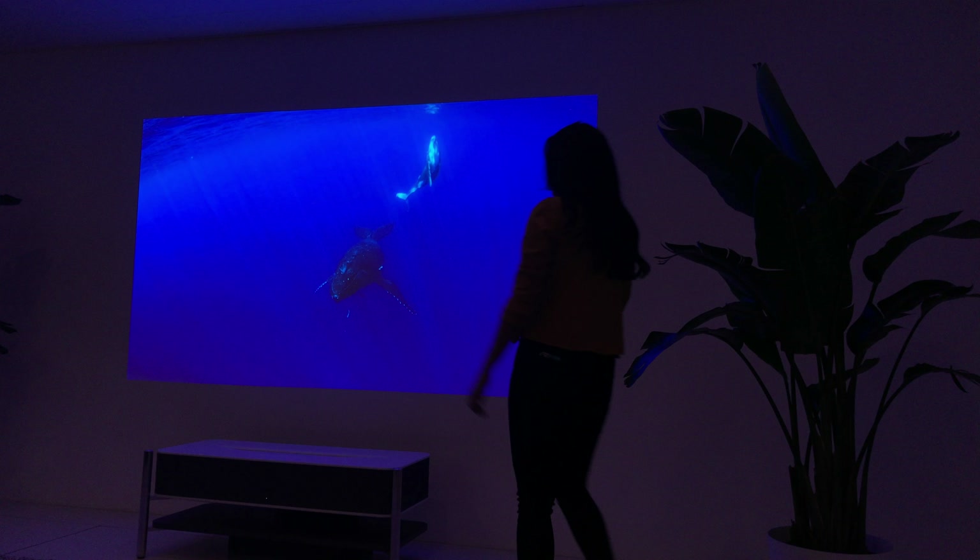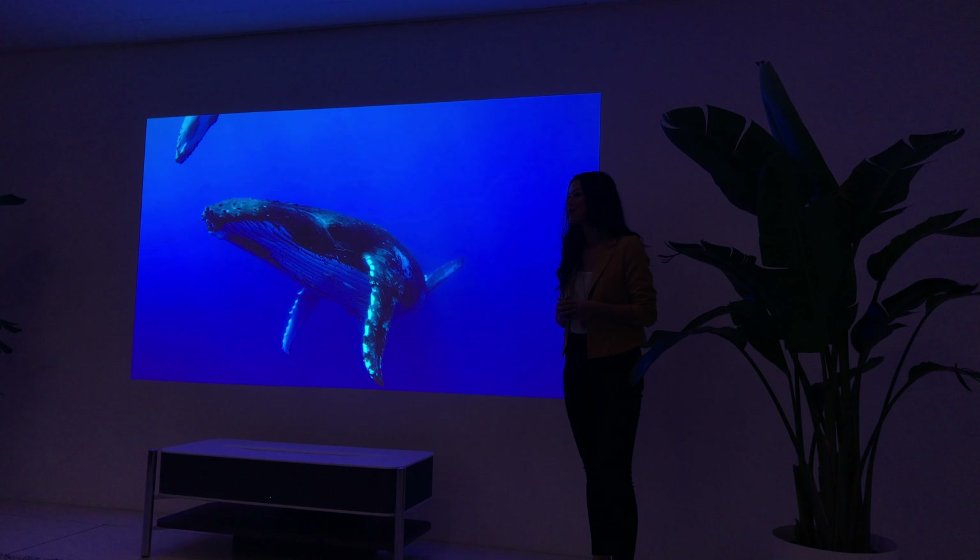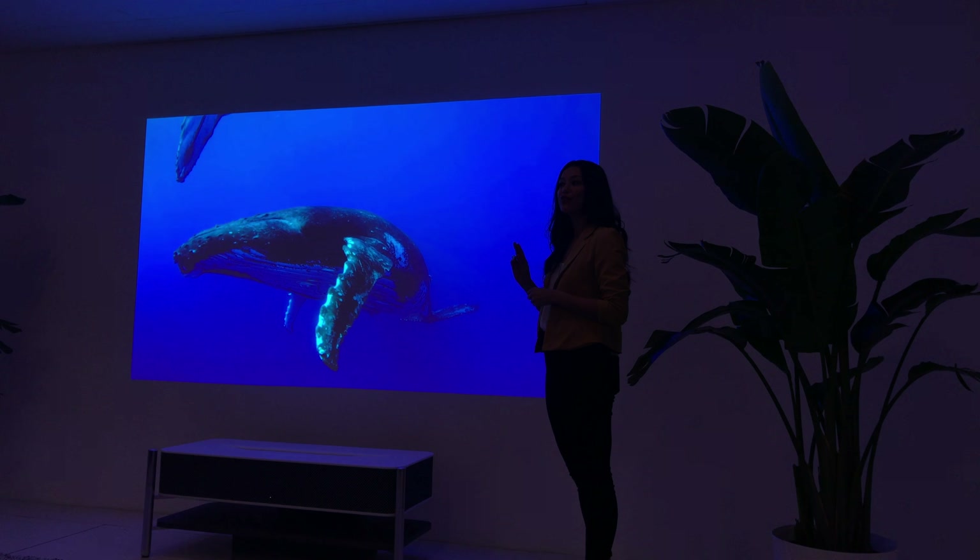How has everybody's visit been so far? My name is Ariana and I'd love to welcome you to the LifeSpace UX booth. Today we're going to talk about two different topics. To kick things off we are very excited to introduce you to our newest product, the 4K ultra short throw projector, our LSPX-A1.